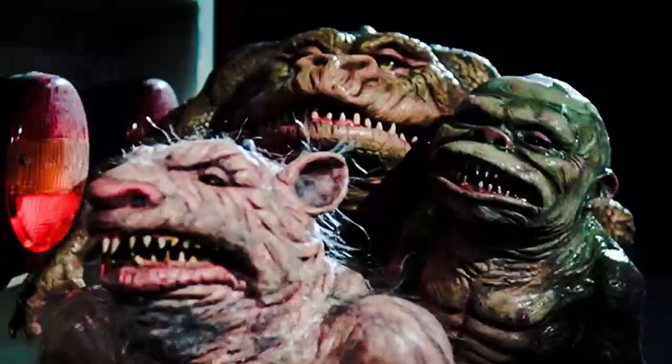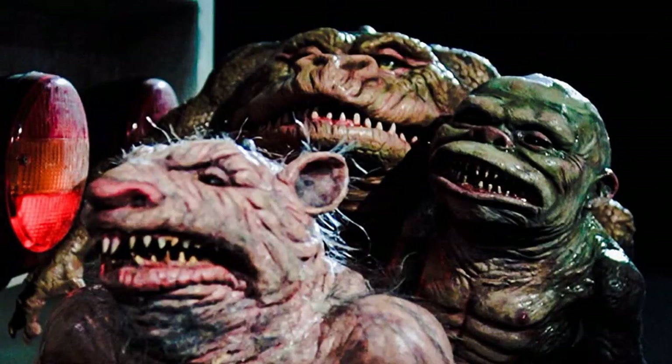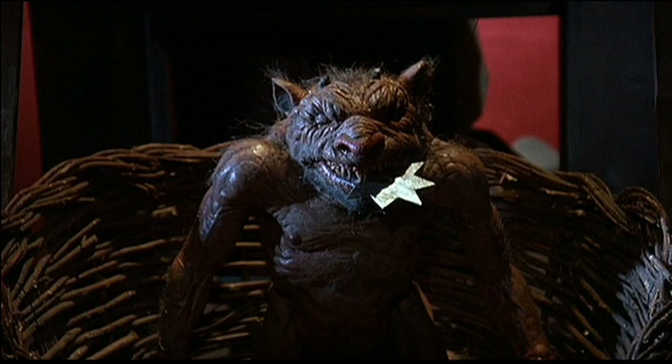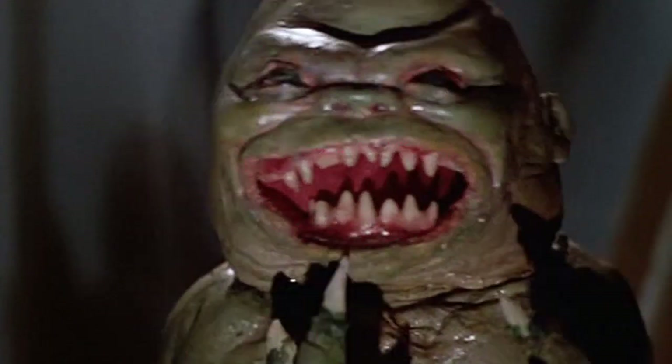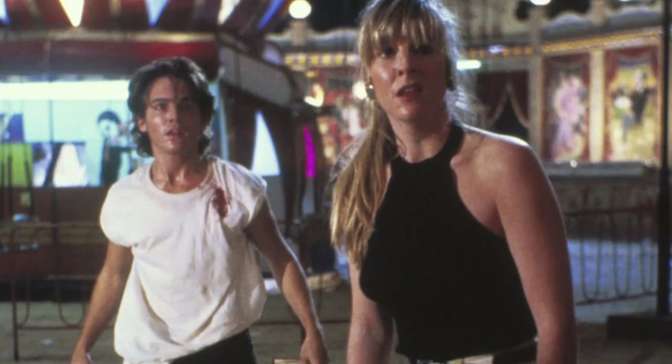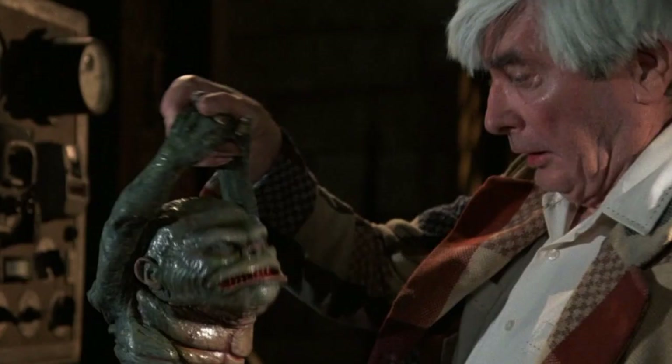Ghoulies 2 answers that call, and we get a lot more Ghoulies in this one — not in sheer numbers, but in terms of screen time. The Ghoulies are the stars of this show. None of the actors, who are all kind of bad in here, even come close to being anywhere near as entertaining as the Ghoulies are.